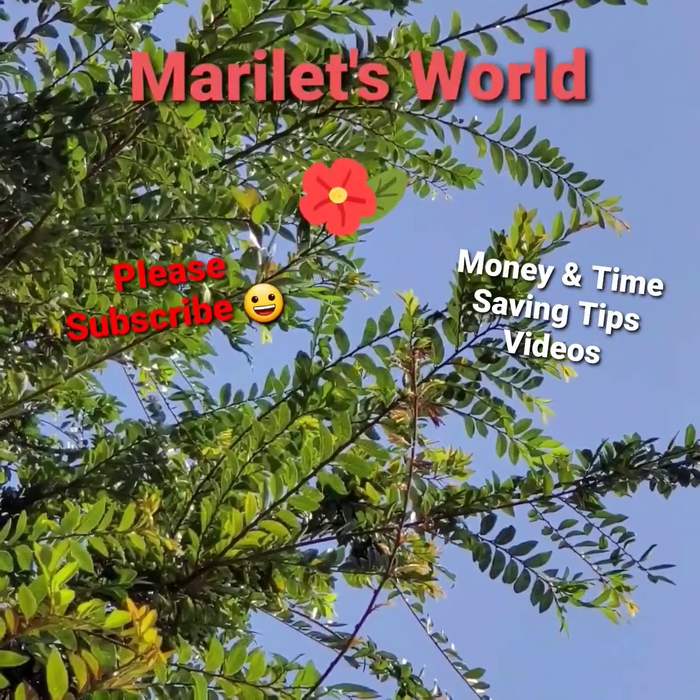Thank you for watching! I hope you enjoyed it — click the thumbs up button. Please remember to subscribe to my channel, Marilette's World, and check out the playlist for uploads on couponing, DIY, restoration, and other interesting videos. I'll see you on the next deal!